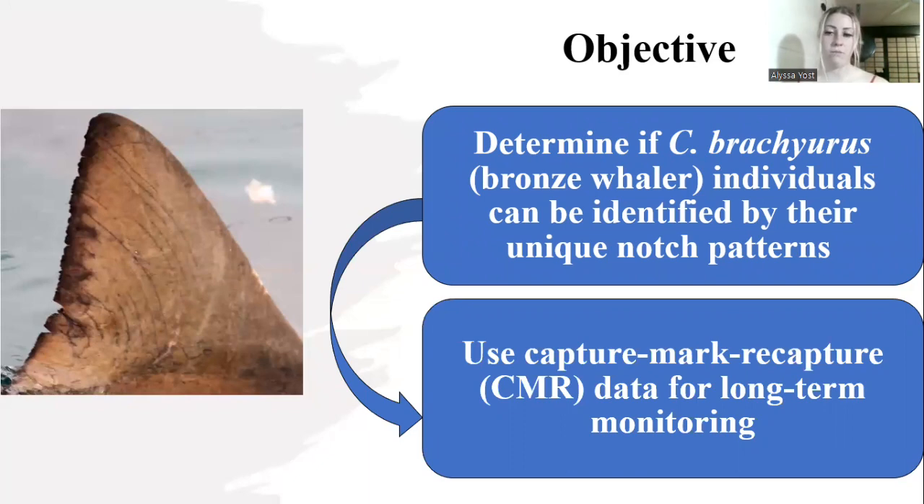And then from the data from CMR, we can long-term monitor the species. So in my study, I am trying to see if that is a possibility for a bronze whaler individual.